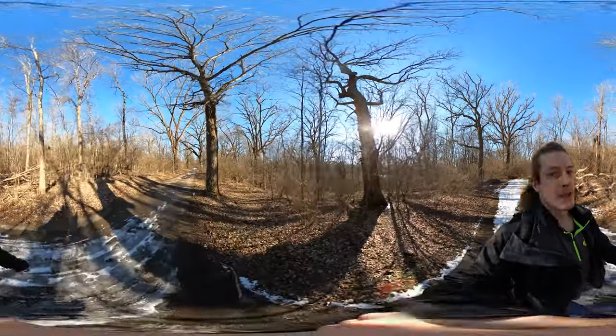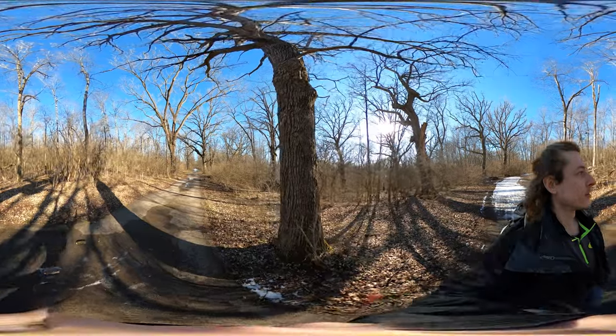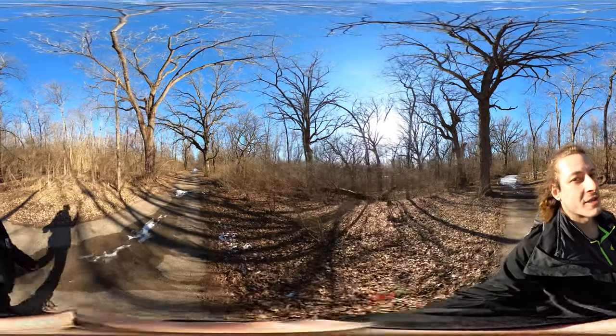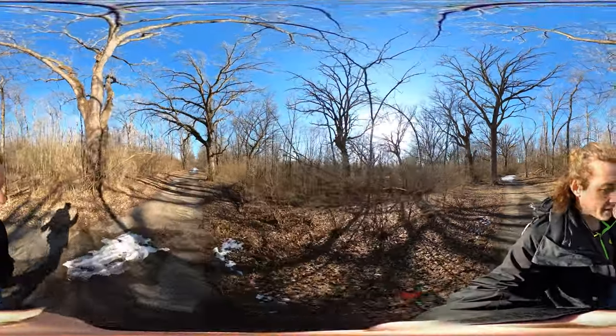I took a look, and the campgrounds seem like a really good place to camp. The grass and soil are well kept, and it looks comfortable. There's not a lot of dead trees, there's not a lot of trees hanging over the campsites. So that's all really cool.